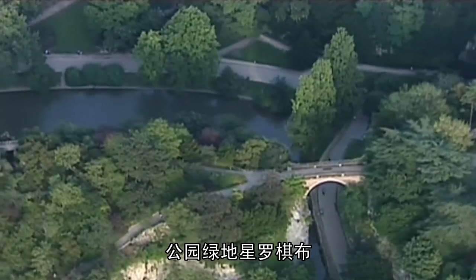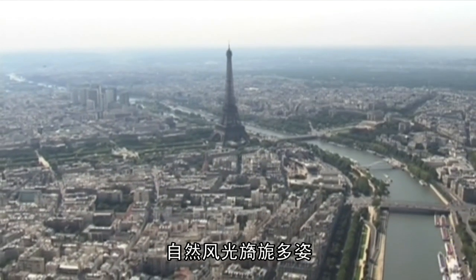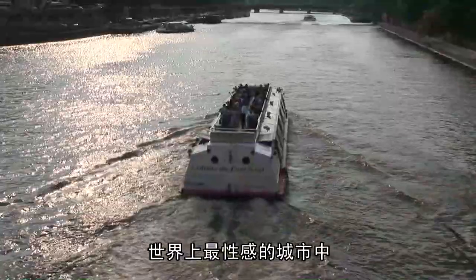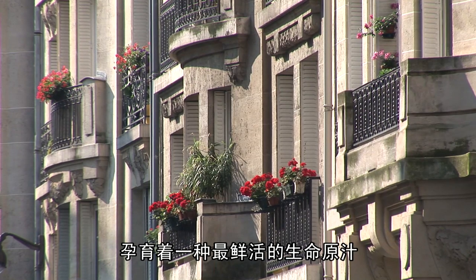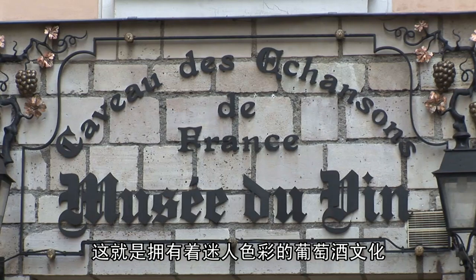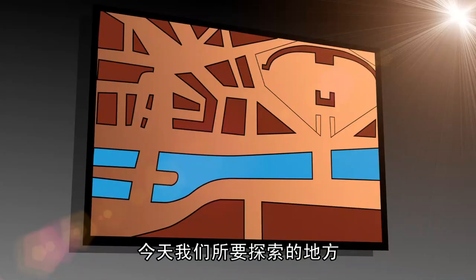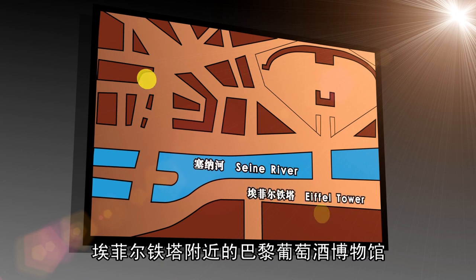The Seine river, dotted by parks and green spaces on both sides, hosts many beautiful scenes and natural scenery. A liquid gold with a charming color, mysterious emotion, and soft mellow style flows through the veins of Paris, the world's most romantic capital. Today we are going to visit the Wine Museum of Paris near the Eiffel Tower, on the left bank of the Seine river.